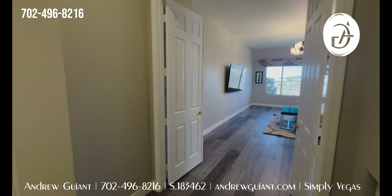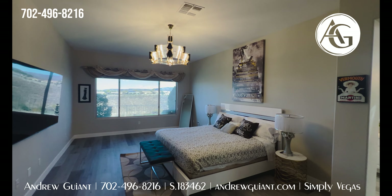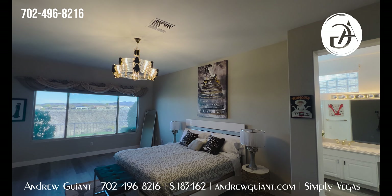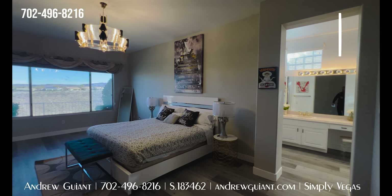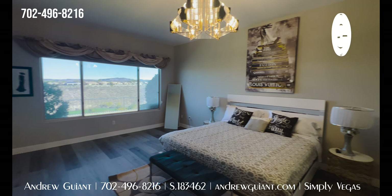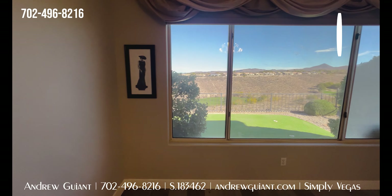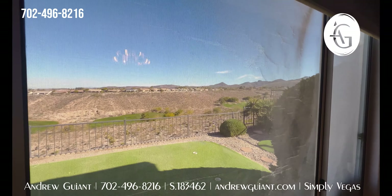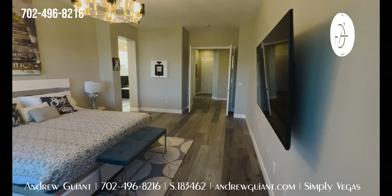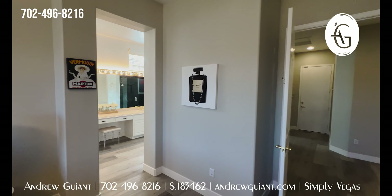Double doors here lead into the primary bedroom — very tall ceilings, a nice big chandelier in the middle of the room, a huge king-sized bed, and the bathroom over there. They've staged it really nicely with a big TV. You can already see a little bit of that putting green out back and a teaser of that view — we'll go take a better look in just a moment. This place really should be seen at night too.